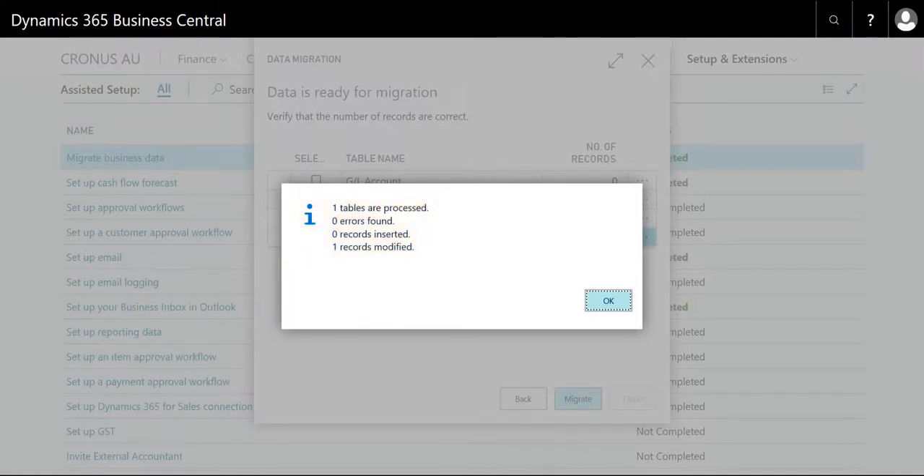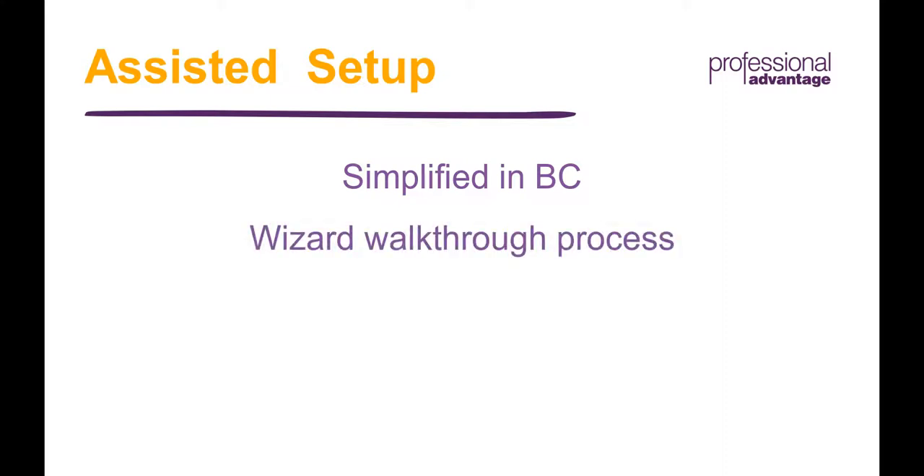I can see what you mean. That is very easy for a task that previously would require dedicated data migration tools and all sorts of applications. It seems to be greatly simplified in BC by using just some great in-built features and good old Excel. Am I right in assuming that the other setups work much the same and that a wizard walks you through the process? Yes, the basic principle is the same for all Assisted Setups. You go through the wizard and the wizard guides you through all the required steps.